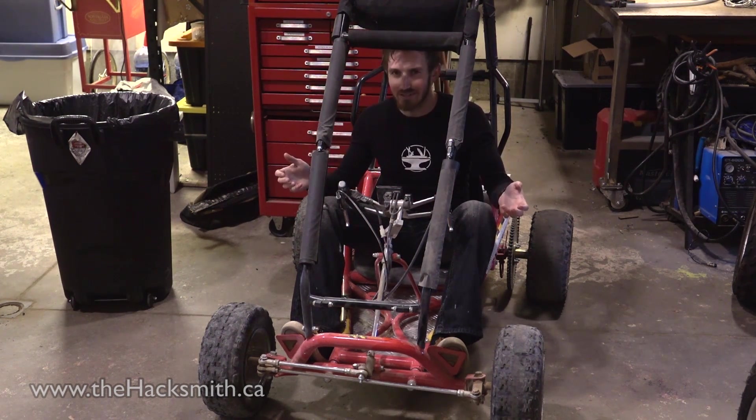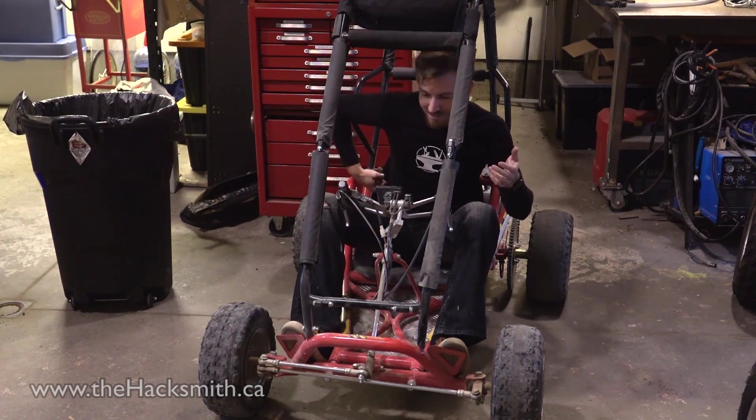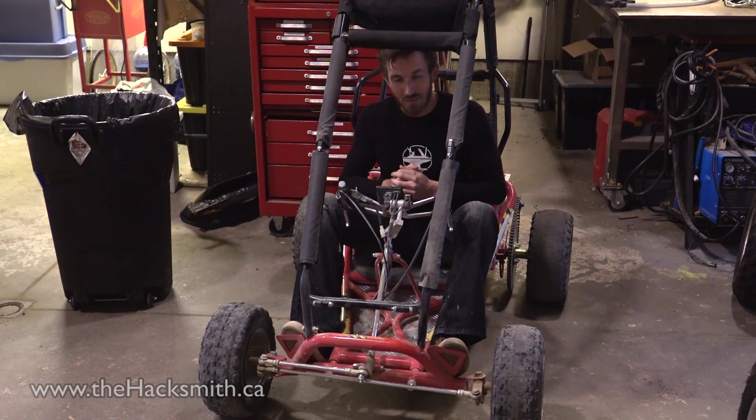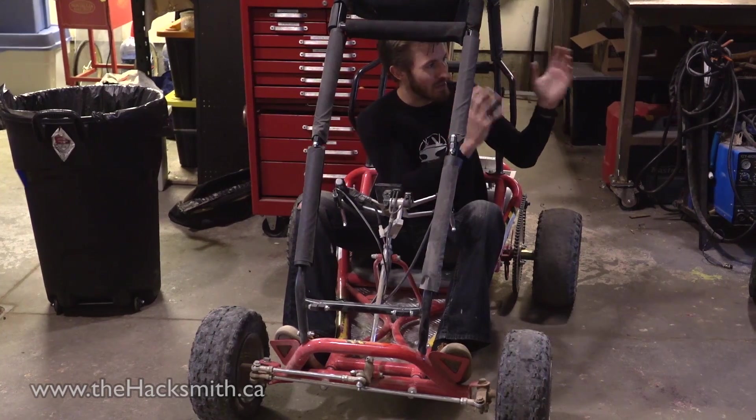The only problem is the steering sucks, there's no suspension, my back's sore because of this plastic seat, and there's no seat belt. So we're thinking we can upgrade this a bit — and by upgrade, I mean completely get rid of this chassis and go with something a bit better.